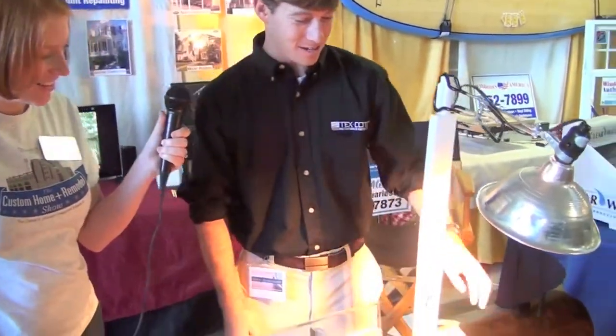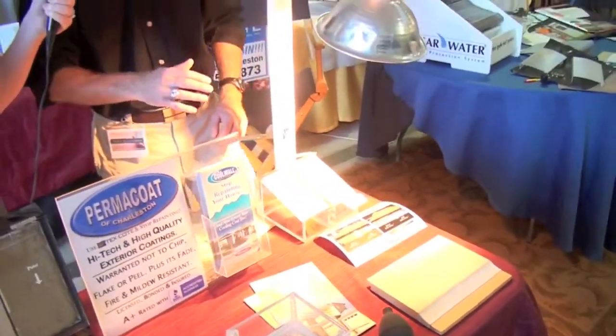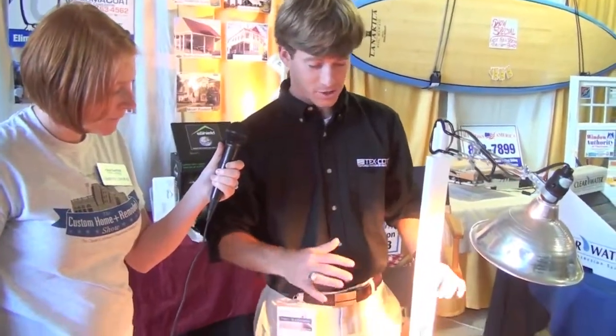We do have a lot going on here at our booth. The sun lamp here is demonstrating that we've got a Permacoat. Real quick background — Permacoat is our company. We sell a Texacoat CoolWall paint, which is actually a UV reflectant paint. So there's the scientific spiel for you.